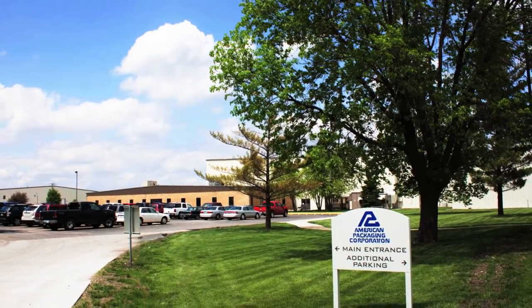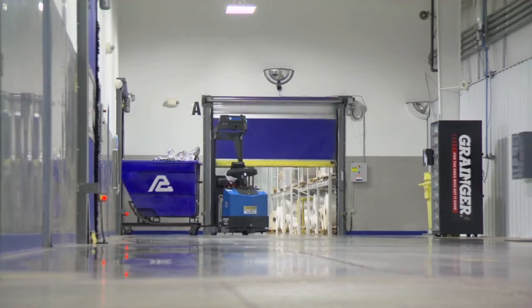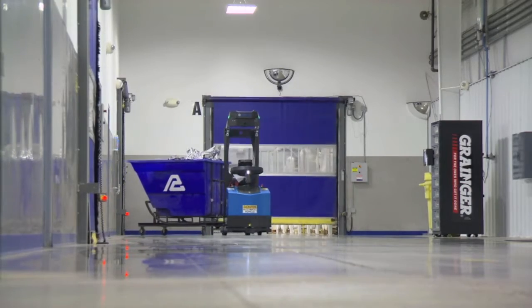American Packaging, located in Story City, Iowa, operates three Seagrid robotic industrial trucks in their manufacturing plant.